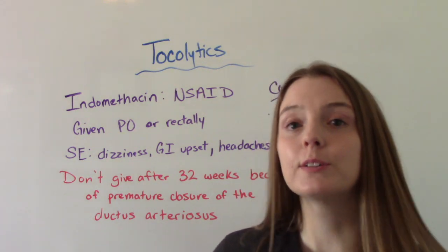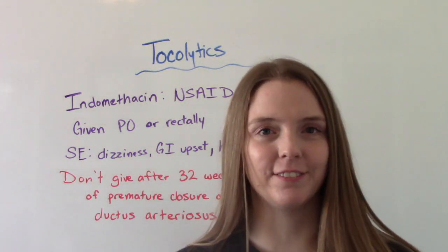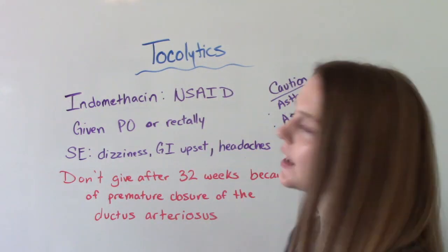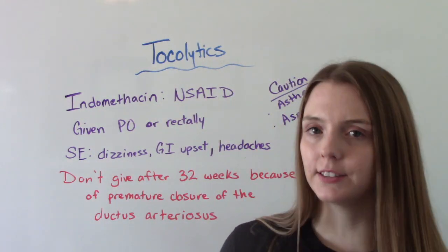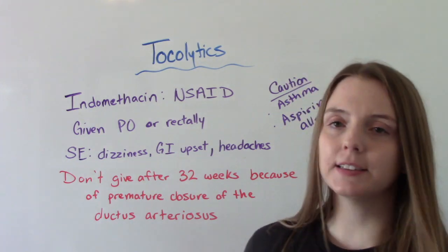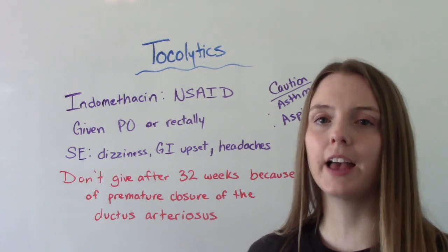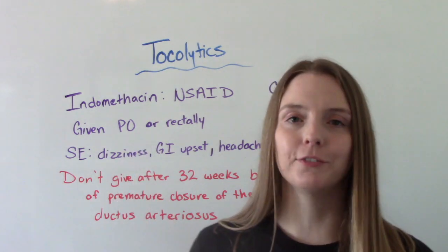Let's start with the most popular, most commonly given one: indomethacin. Indomethacin is an NSAID. It can be given either PO or rectally. Some common side effects for mom include things like dizziness, GI upset, and headaches, which is pretty common for NSAIDs.